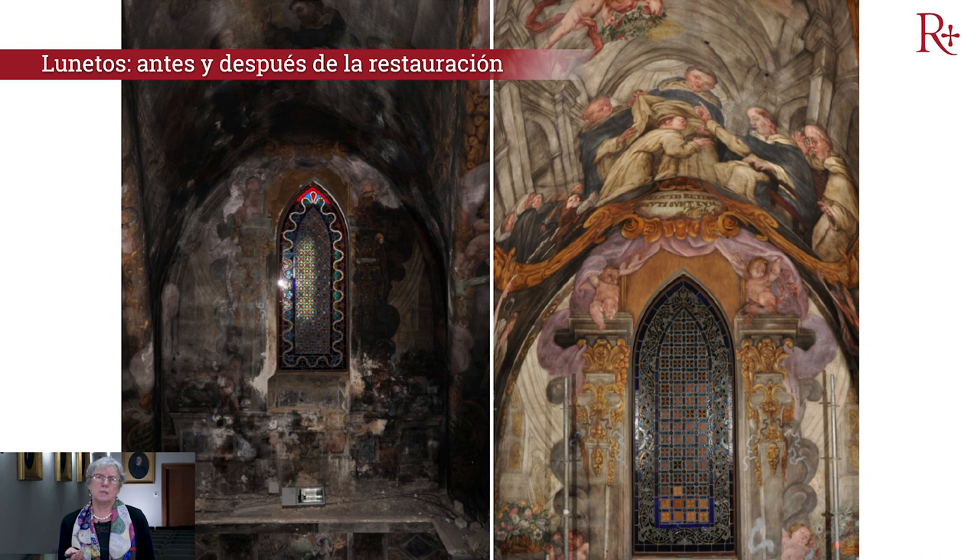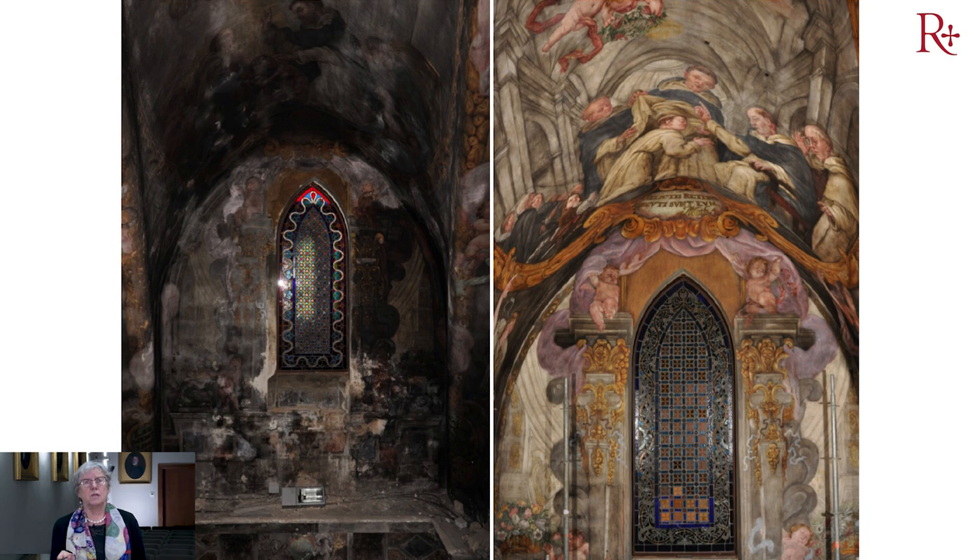Vemos en estos frontales de los lunetos, en la imagen de la izquierda, cómo está absolutamente deteriorado y en la imagen de la derecha, ya después de nuestra restauración, cómo quedó.